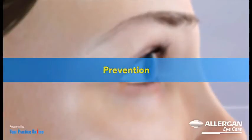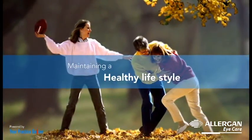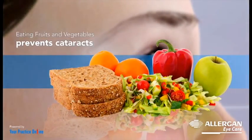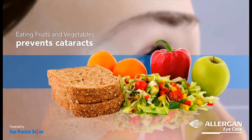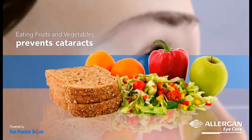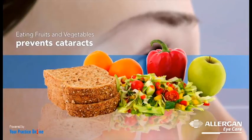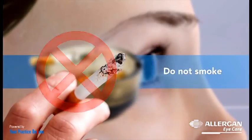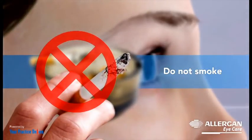Cataracts may be prevented by maintaining a healthy lifestyle. Fruits and vegetables are a good natural source of vitamins and antioxidants, important in the normal growth, functioning, and prevention of age-related damage to the eyes. A diet rich in fruits and vegetables can help prevent cataracts.